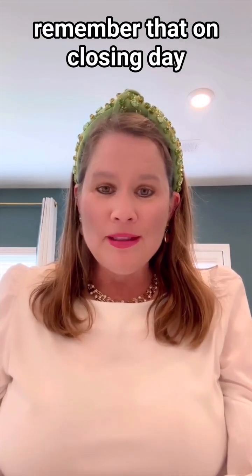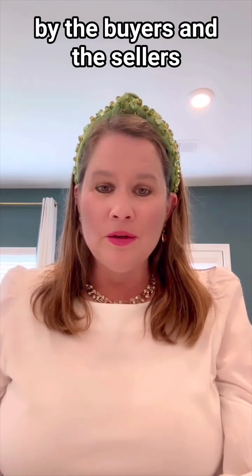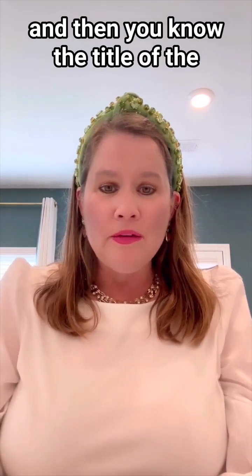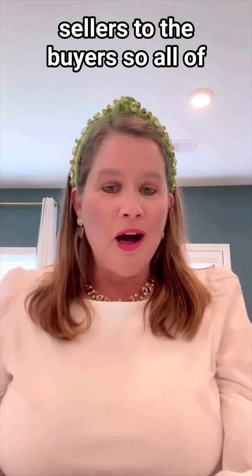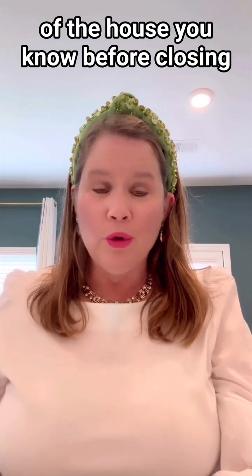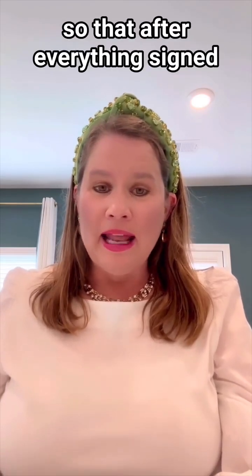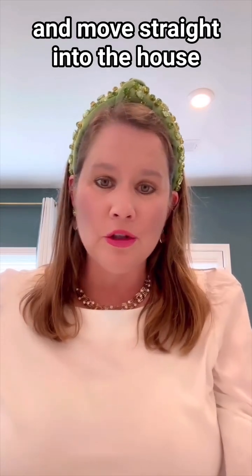Just remember that on closing day, after all the paperwork is signed by the buyers and the sellers, the title of the house transfers from the sellers to the buyers. So all of your belongings need to be completely out of the house before closing happens, so that after everything's signed, the buyer can just go ahead and move straight into the house.